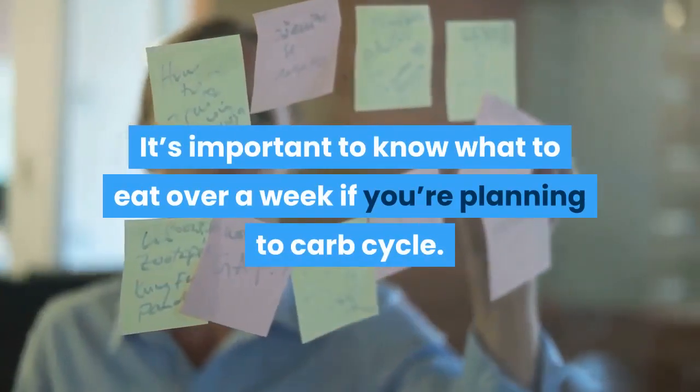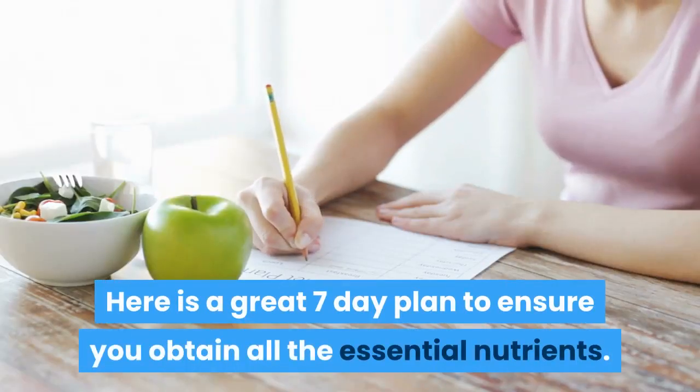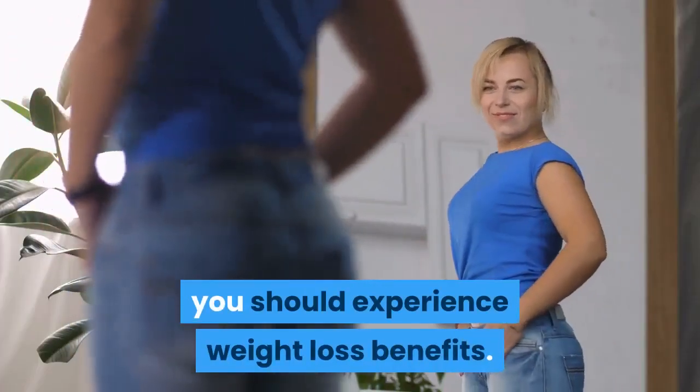It's important to know what to eat over a week if you're planning to carb cycle. Here is a great seven-day plan to ensure you obtain all the essential nutrients. You'll also get enough variety so you don't get bored with your meals. If you can adhere to this plan for 30 days, you should experience weight loss benefits.